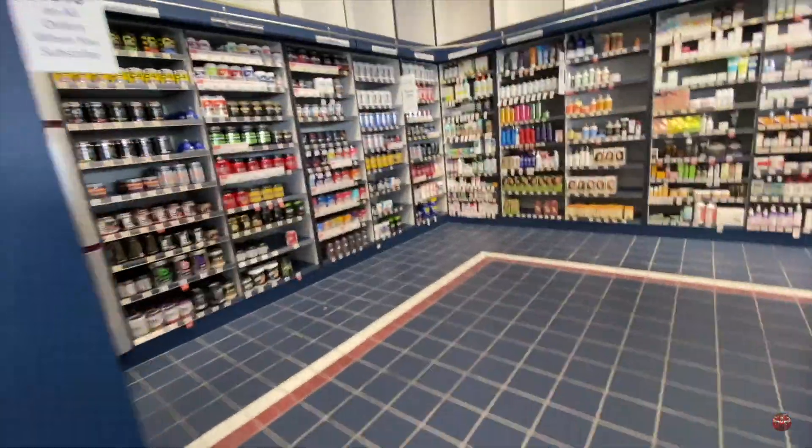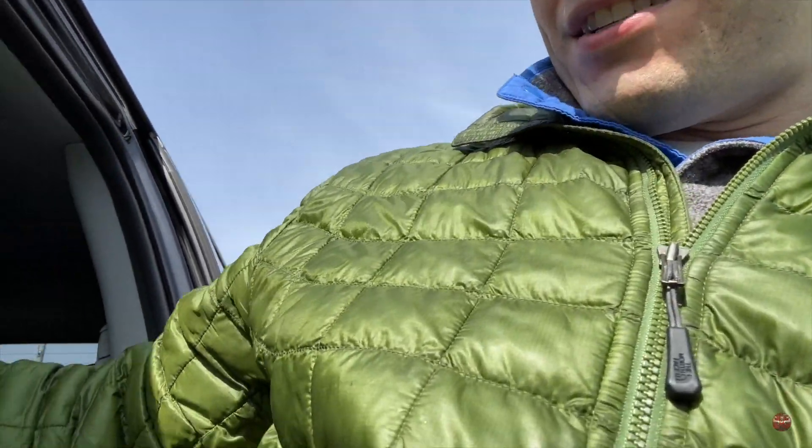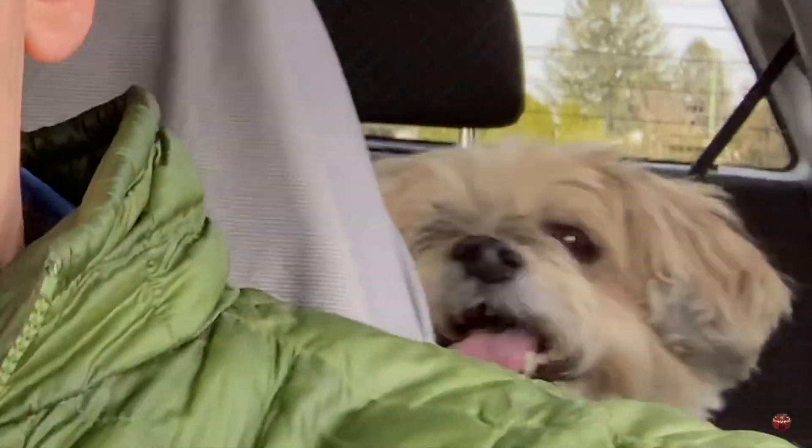We're at Vitamin Shoppe right now — I've got to pick up some hydro charge because we've been out for the past couple days and supposedly they have some. Got the hydro charge, buy one get one half off plus a five dollar reward — not too shabby. The guy in there was a very nice gentleman, into competitive bodybuilding. He said he used hydro charge to prevent leg cramps during legs. I've been taking it for years and it still doesn't help, but it tastes delicious.